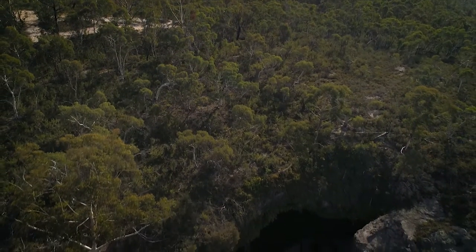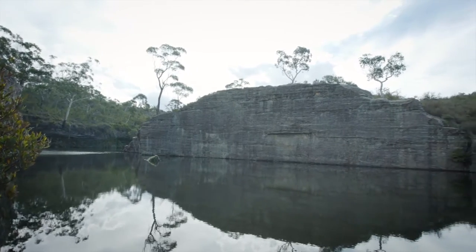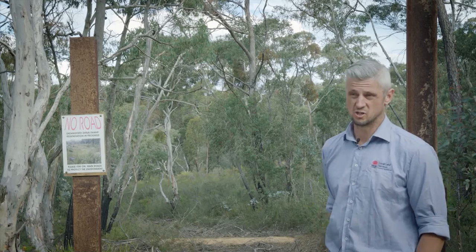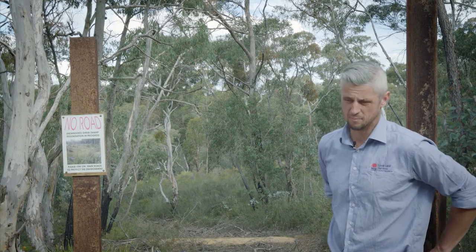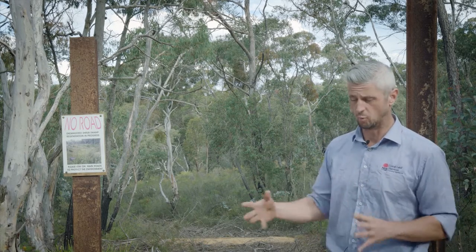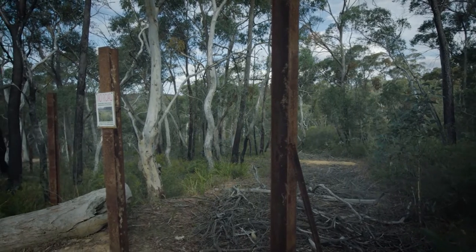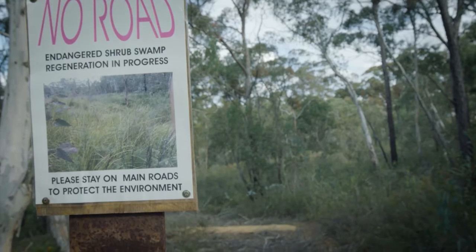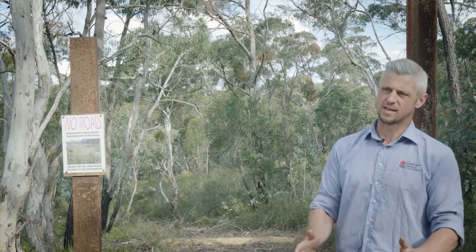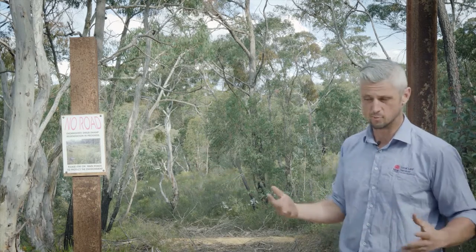A few hundred metres down that way is Dargan Dam, which is a really great local tourist attraction — great place to swim, there's canyoning and all that sort of stuff. A couple of years ago we were approached by the managers of this reserve. It's managed by a local community trust even though it's Crown land, and they were interested in trying to work with us to potentially block off some of the access paths down to the dam. We chose this one primarily because it's going through the middle of a swamp, because we found in the past that if the main access gets too hard, they'll drive around and just widen the track and damage more swamp.